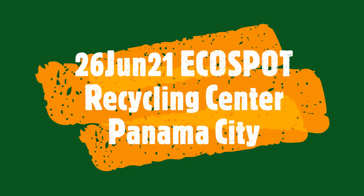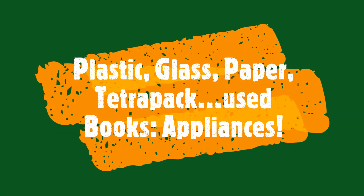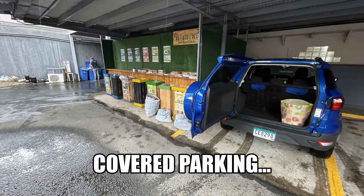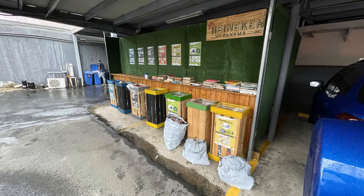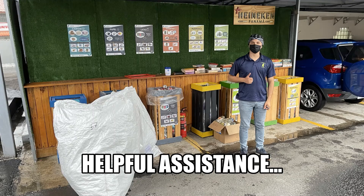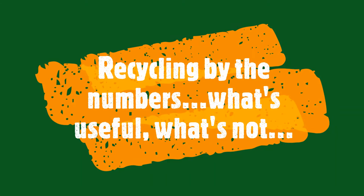Echo Spot Recycling Center in Panama. There are not many places where we can take plastic, glass, paper, Petropak, even used books and appliances. It's convenient and close, with covered parking if it's raining. Together with a friendly staff and separate bins, there's helpful assistance that can get you everything that you need.